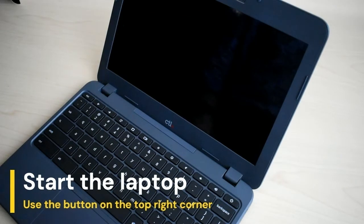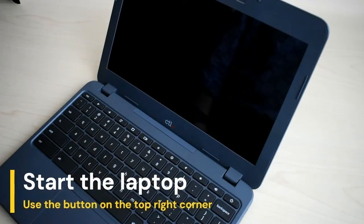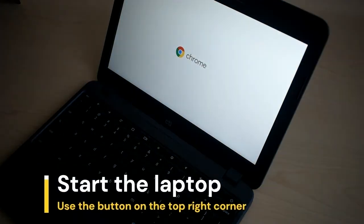Use the button on the top right corner of the keyboard to start the Chromebook. If the Chromebook won't start, use the accompanying power cord to charge it.